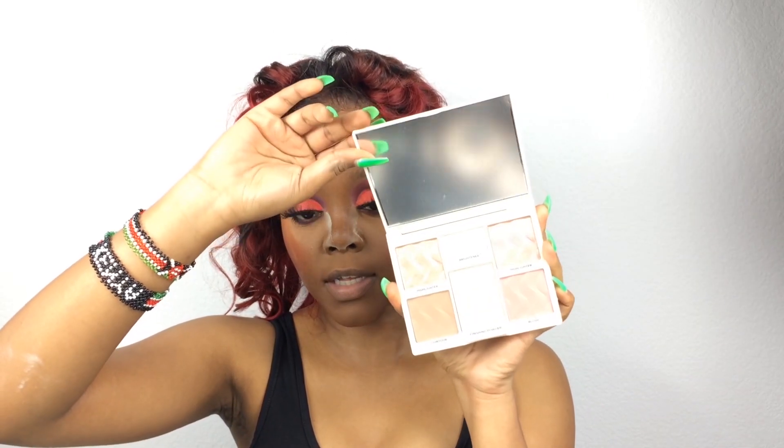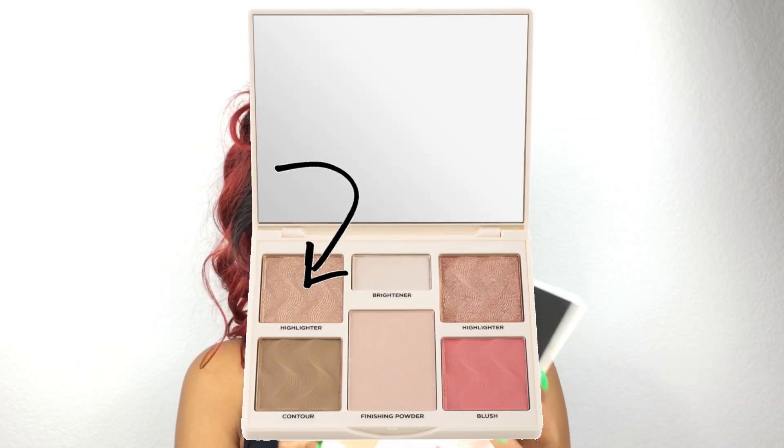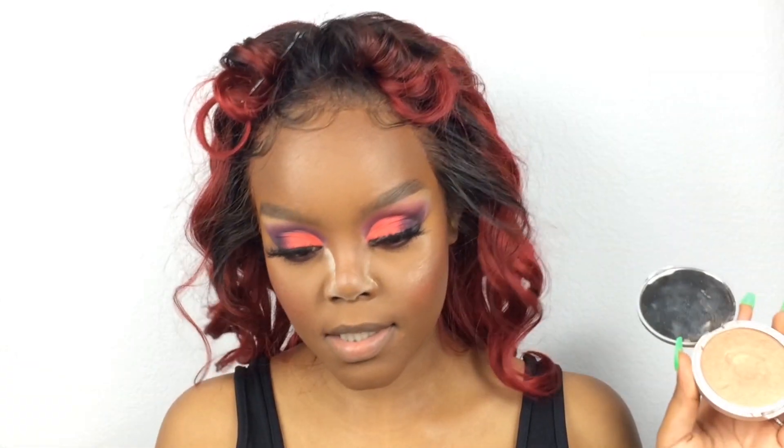I'm spritzing my face just a teeny weeny tiny bit. I'm gonna take the Cover FX Perfect Your Face palette — this also came in this month's Boxycharm. I don't know if this is the color they sent out to everybody, but I know there's a darker color than this — I think that one is meant for darker skin tones because this one is not gonna show up on me. I'm gonna take this color called Highlighter... it's not picking up, there it goes. This is a little hard to work with.